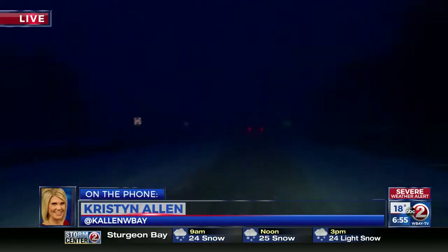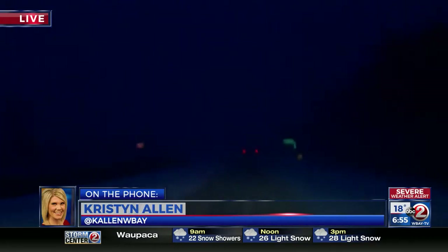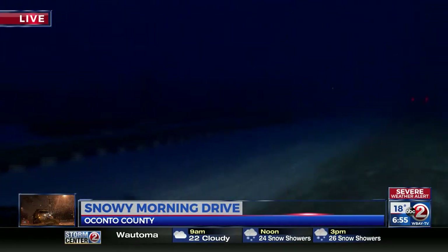You can see all the snow kind of floating right toward our windshield here. Now, here in the right lane, you can see the right lane looks pretty clear. It's kind of just tapped, but the left lane over here, you can see just how much snow is on it.